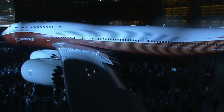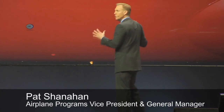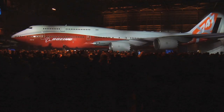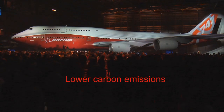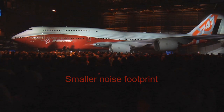But that's where the similarities end. You're looking at a new wing, a new body, new engines, and an all-new interior. The advances in technology help the 747-8 deliver 16% better fuel economy, 16% less carbon emissions, and a 30% smaller noise footprint than its predecessor.